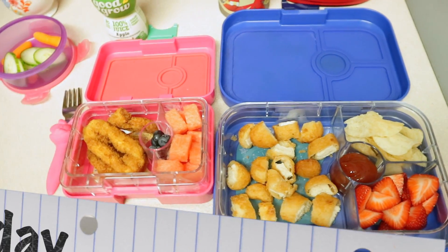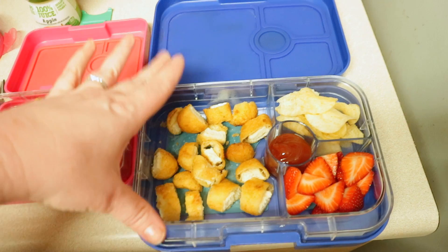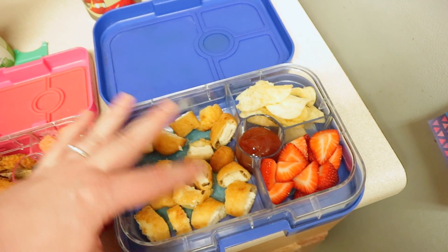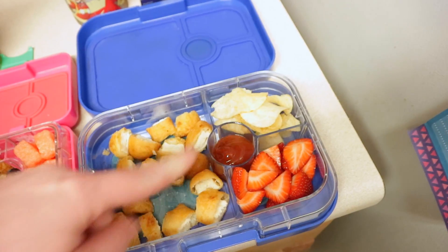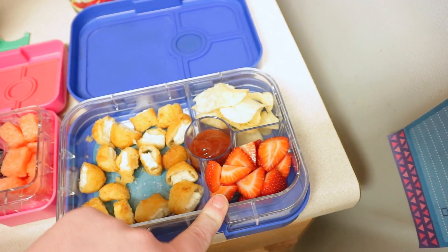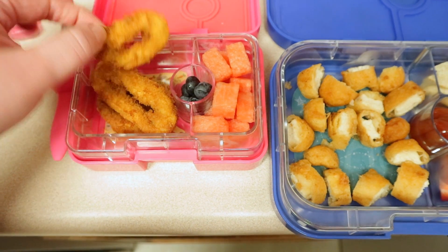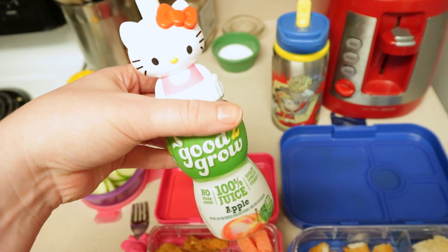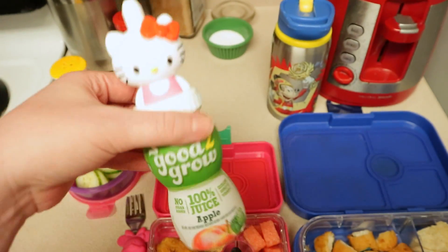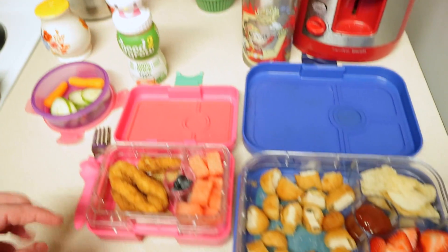Happy Thursday. Here is what I have the kids for lunch. Lucy asked me for chicken today so we did chicken. Nate has four chicken nuggets. I am using their Yumbox Panino — I like this one because it has a bigger opening. It's more for adults but it works good for Nate. Nate has some chicken and some ketchup, some Lay's potato chips, and some strawberries, plus a milk. Lucy has these chicken rings I got at Aldi — just like chicken nuggets in the shape of a ring. She has some watermelon, some blueberries, and over here she has some carrots and cucumber. I got her a Hello Kitty water bottle to replace the heavy thermos.